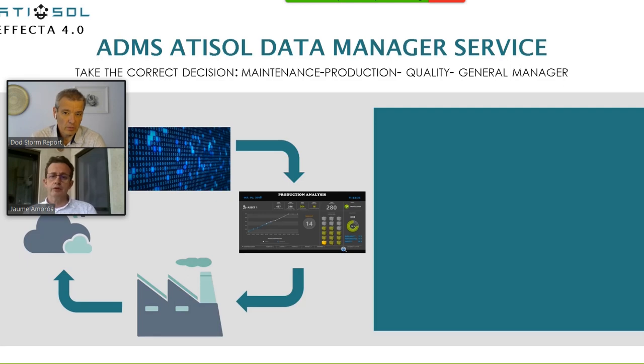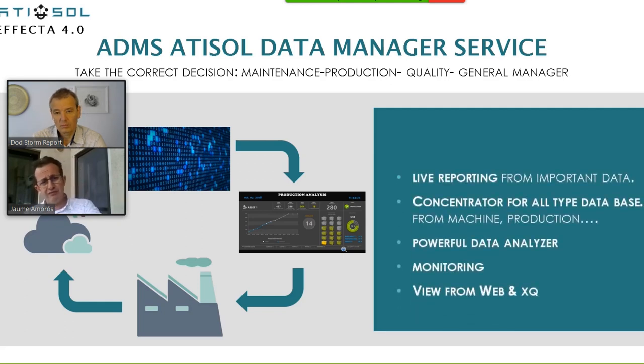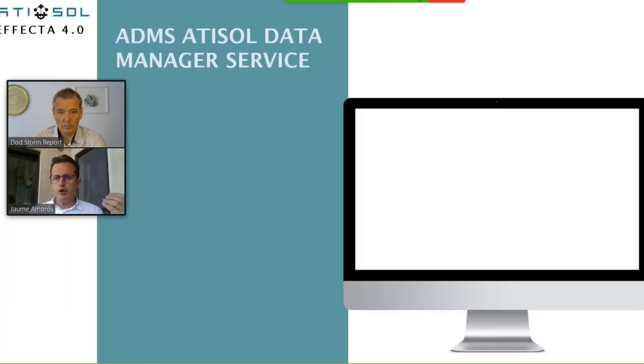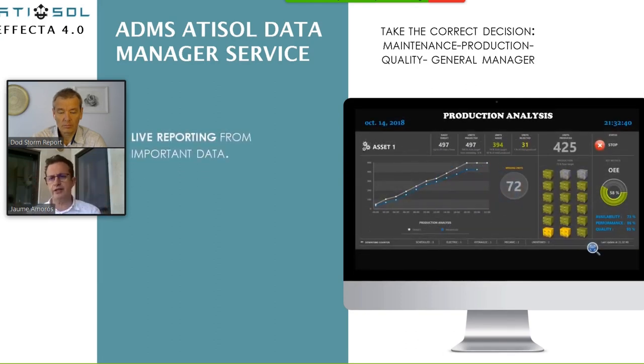We use the existing sensors and also propose new ones to install. We can also see here how we take the information and cross it with all the production data to know more things. For example, to know exactly the energy cost of a production — we take information about gas consumption and electricity consumption, cross it with the production, and then we can say: this product has this cost of energy.